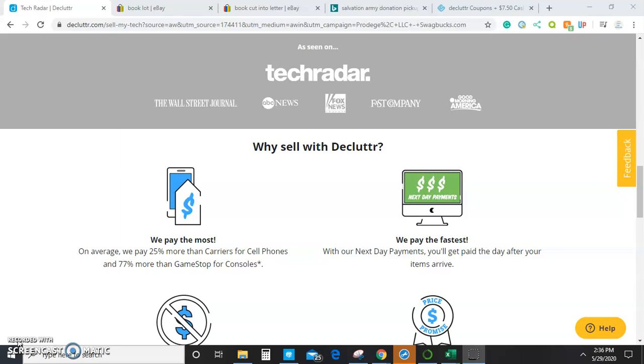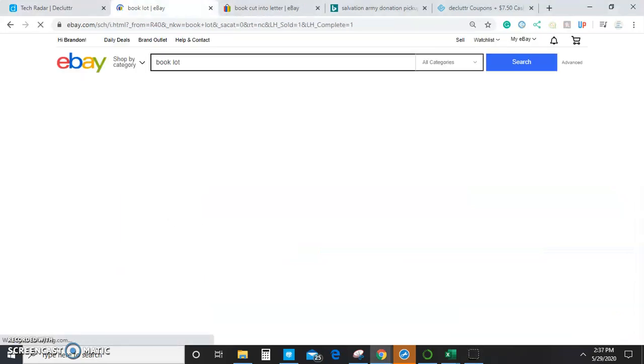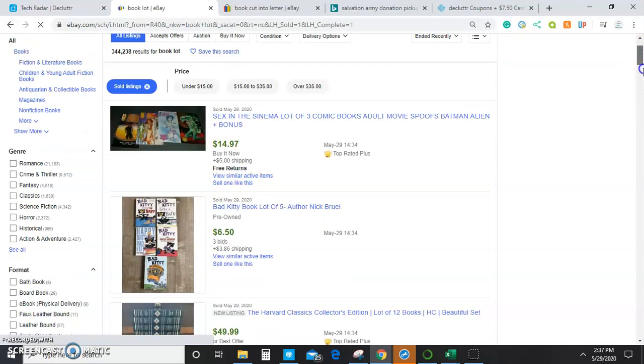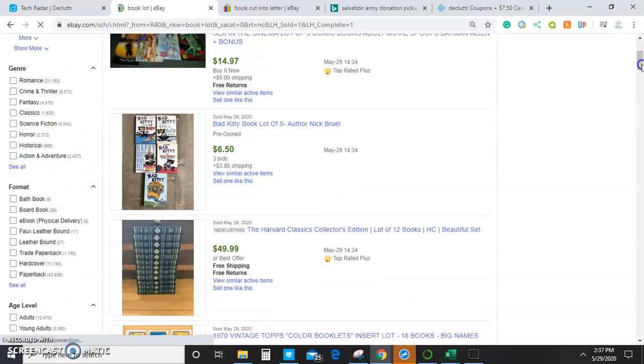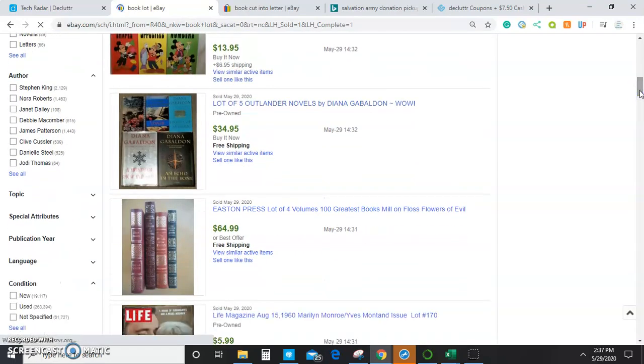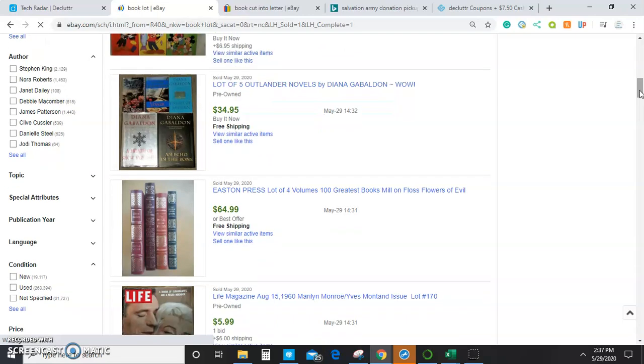Another great way to monetize books, even the ones that Declutter won't accept, is to sell them in lots. Here you can see some sold listings for book lots on eBay. Even if individual books aren't worth something on their own, people are still going to be interested in reading a lot of these books — and these sold listings show that, nothing crazy, but it still is a profit.